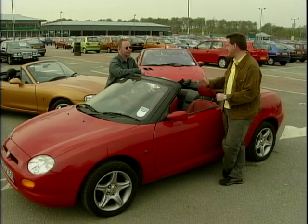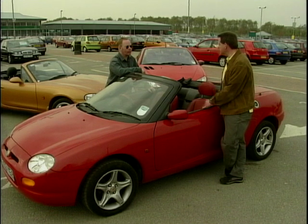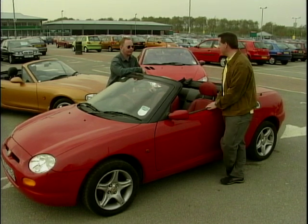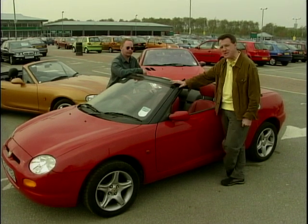Earlier on in the programme we met Andy, who's looking to spend about £15,000 on a soft-top roadster. He's already had the chance to drive the MX-5 and loved it. Now, what about the MGF?